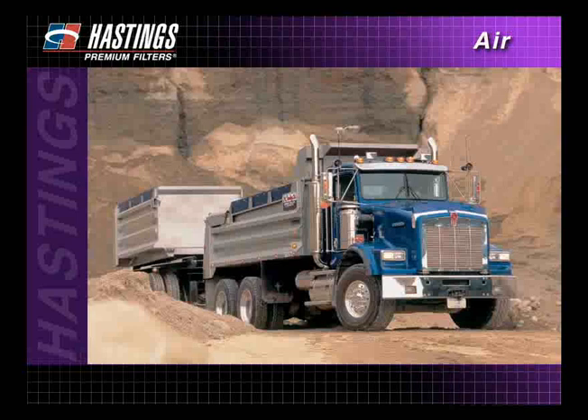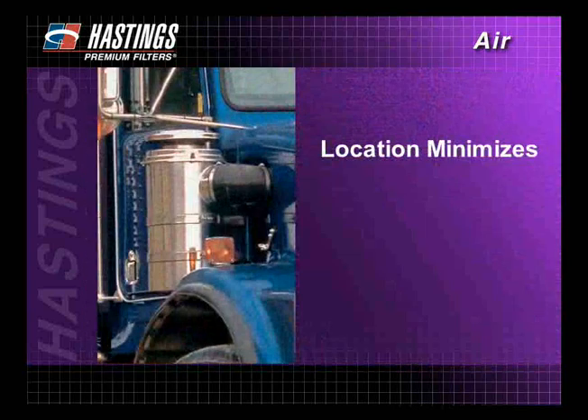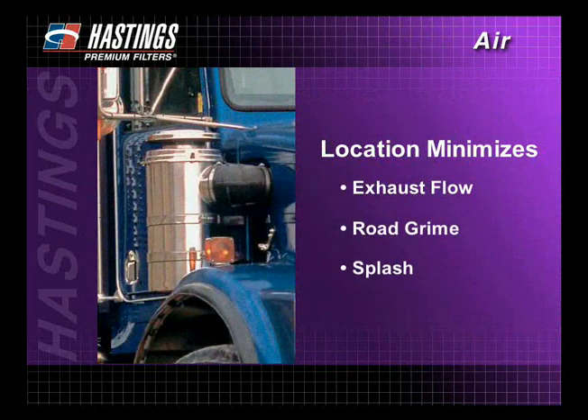Let's take a look at exactly how a typical diesel air induction system works. The air induction system is designed to pull in outside air and should be located in an area that allows the least contamination. On this semi-tractor, the intake is located in a spot where exhaust flow, road grime, and splash will have minimum effect.